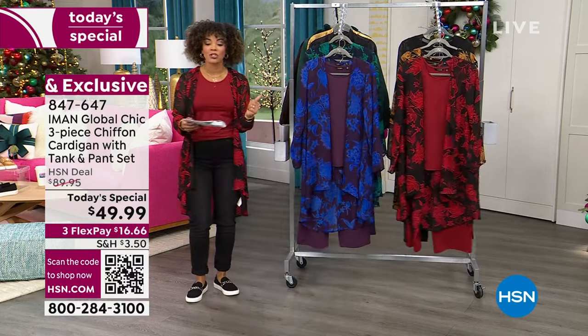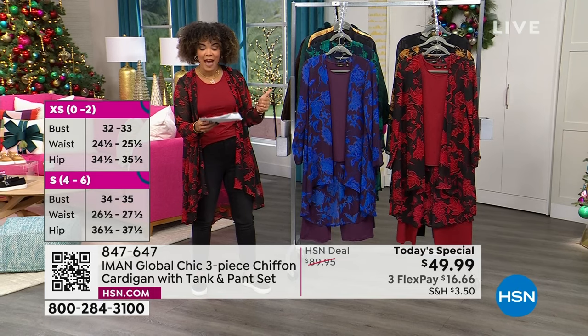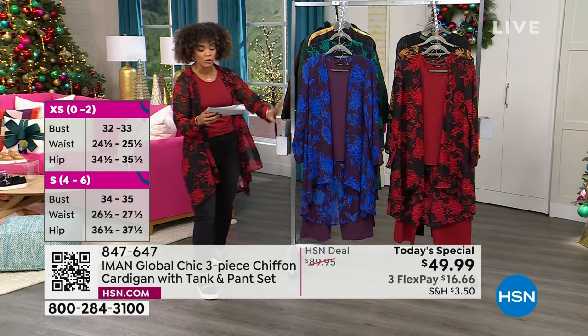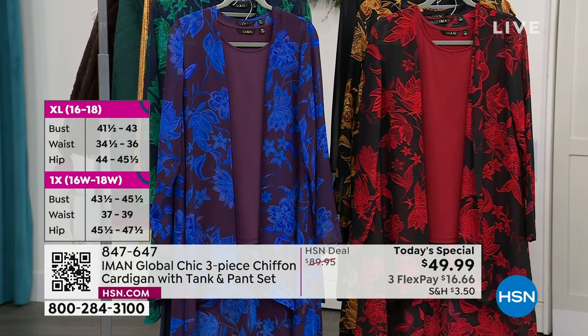Sizes run from extra small to 3X. You can also shop by height — we have inseams of average (30 inches), petite (27 inches), and tall (33 inches in length). 847-647 is the item number on this one.